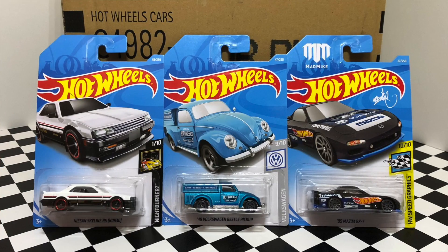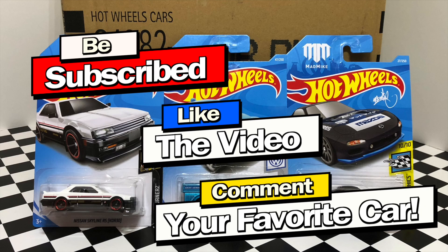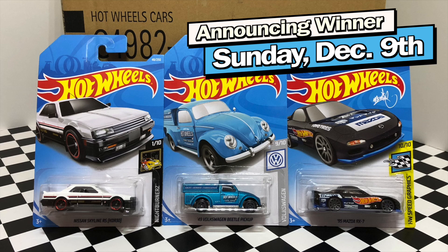There we have it guys, that is my unboxing of the 2019 Hot Wheels B case. I'm giving away these three cars here to one lucky subscriber. So be subscribed, like the video, and comment your favorite car for a chance to win. Thank you guys so much for watching and I'll see you on my next Hot Wheels video.